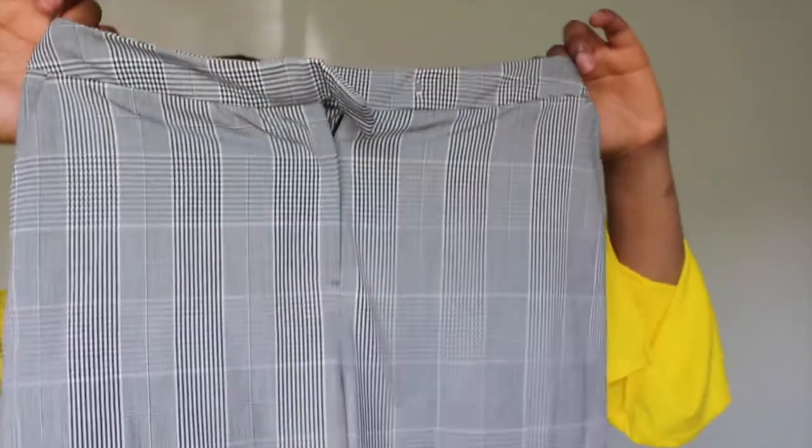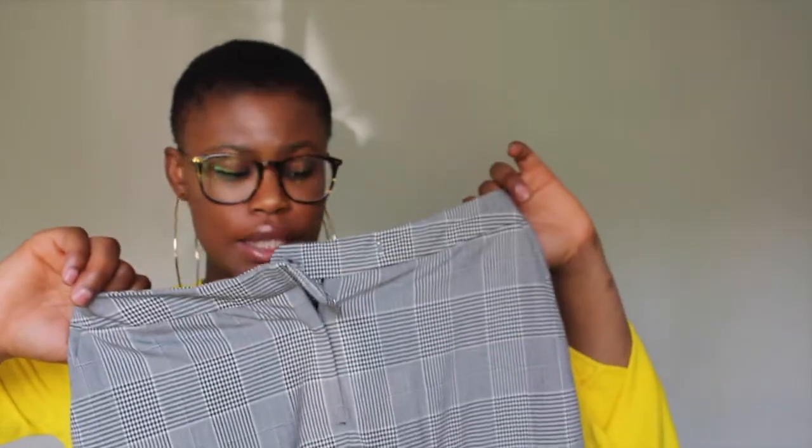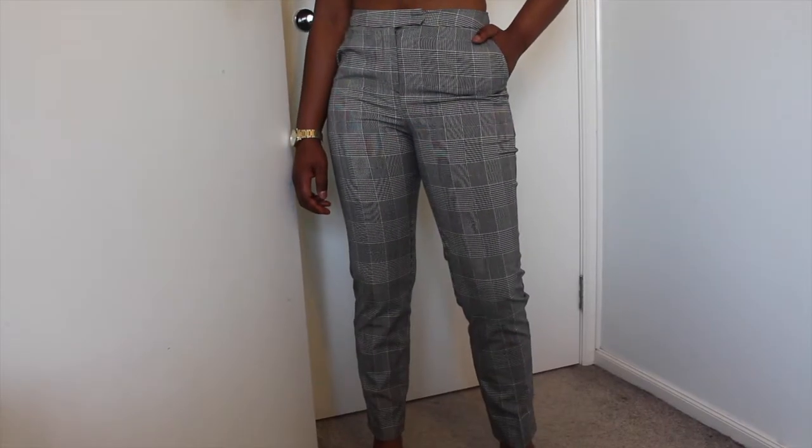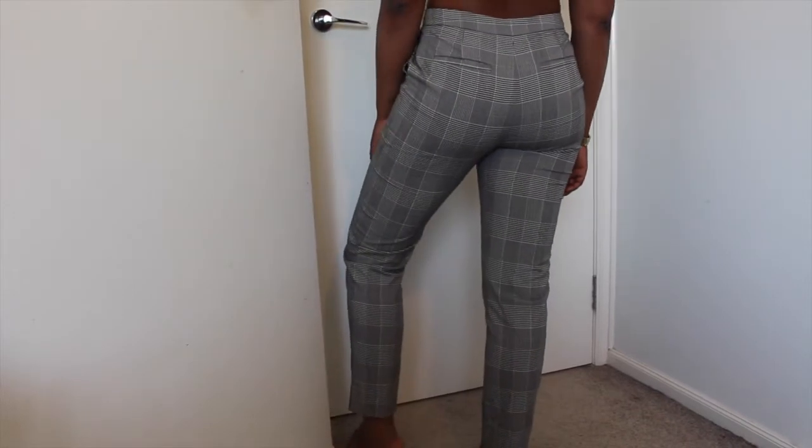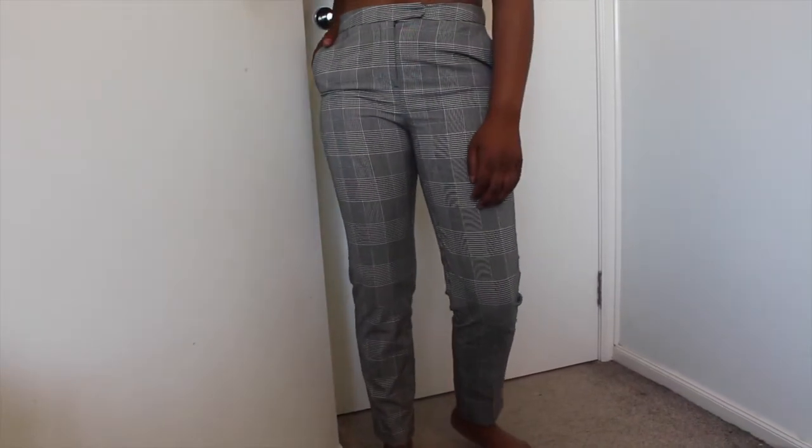Next pair of pants is these checkered pants from ASOS. These are also tapered and I have this in a size 8. I really like the fact that these have pockets because the grey ones didn't have pockets, which I was a bit bummed about. These have pockets, they're tapered, really simple. You can also wear these a little bit high-waisted, which I like. I've been styling this with just a top tucked in. I would have loved some belt loops on here, but oh well.